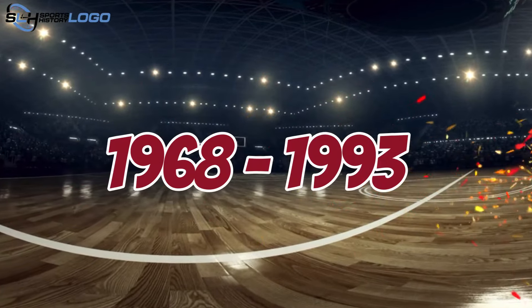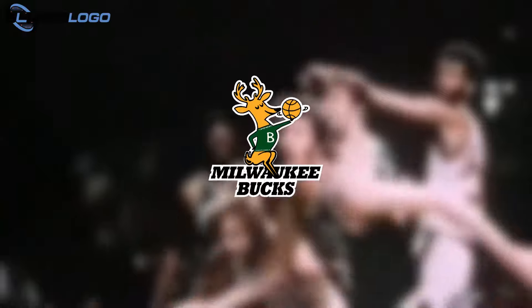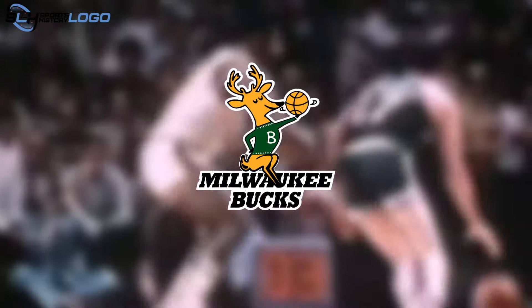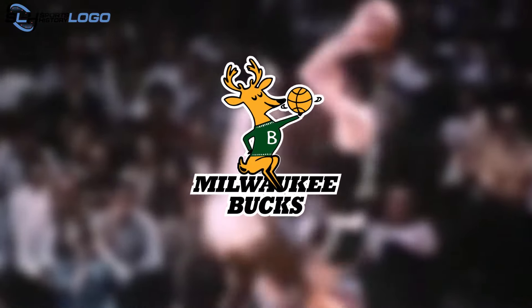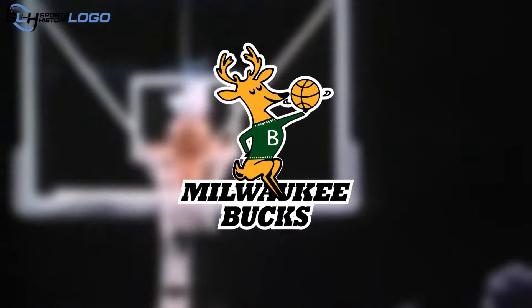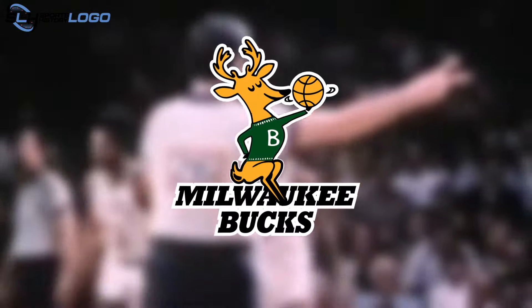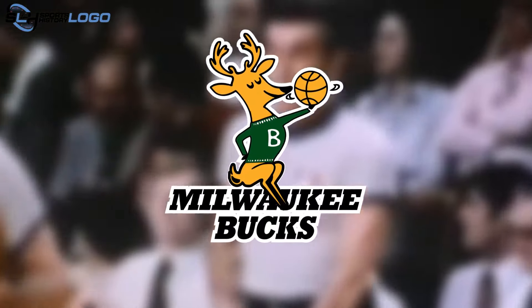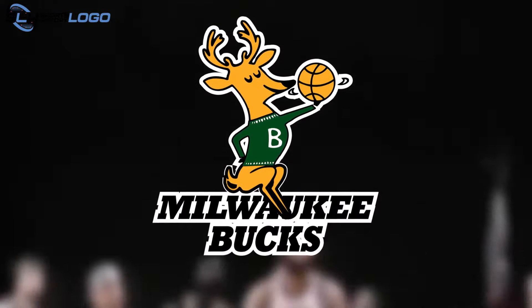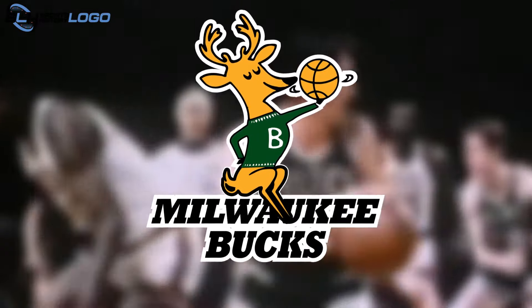1968–1993: The debut emblem is done in a cartoonish style. It features a friendly, adorable eight-point buck in a green sweater with a white B on its chest. It sits atop a two-tiered inscription consisting of the team's name. Additionally, the animal smiles warmly, closes its eyes, and holds a spinning basketball on one hoof. This embodies the club's confidence that athletes can play excellently at a professional level, even with their eyes closed.